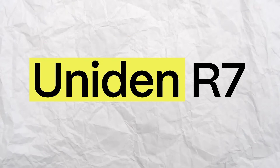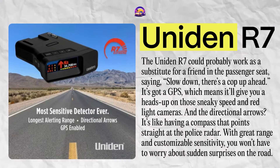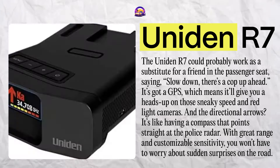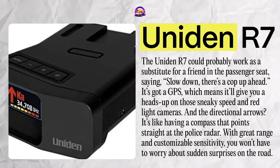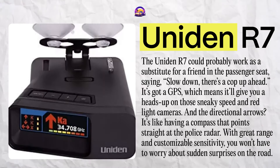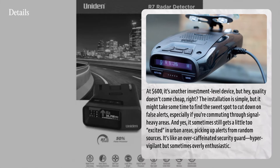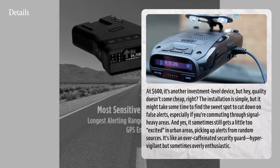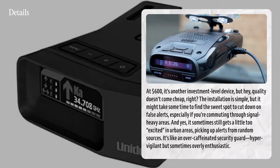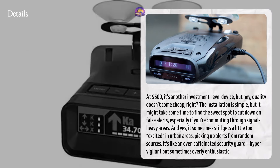The Uniden R7 could probably work as a substitute for a friend in the passenger seat saying, 'Slow down, there's a cop up ahead.' It's got GPS, giving you a heads-up on sneaky speed and red light cameras. The directional arrows point straight at the police radar, and with great range and customizable sensitivity, you won't have to worry about sudden surprises on the road. At $600, it's another investment-level device, but quality doesn't come cheap. Installation is simple, but it might take time to find the sweet spot to cut down on false alerts, especially if you're commuting through signal-heavy areas. It can still get a little too excited in urban areas — like an over-caffeinated security guard, hyper-vigilant but sometimes overly enthusiastic.